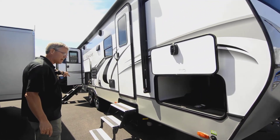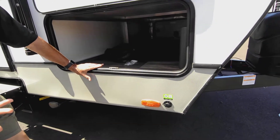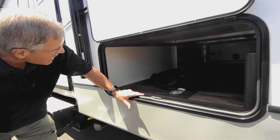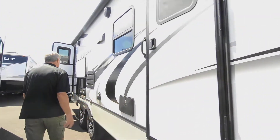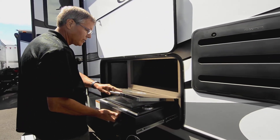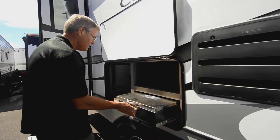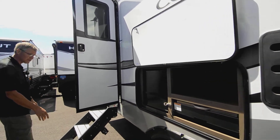There's an aluminum step and sturdy steps over on the main entrance. You have a solar plug-in for additional solar if you want to enhance the system you currently have. There's also a nice pass-through area with a doorway out of the main bedroom and an outside shower. Another nice feature is the outdoor refrigerator and pull-out cook grill, which all run from the propane tanks up front.